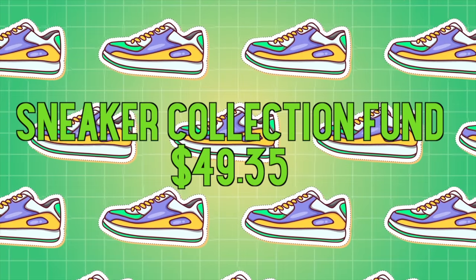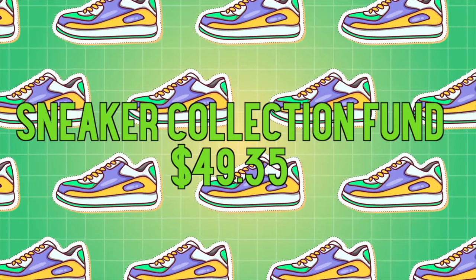Thanks so much for tuning in today, guys. We start things off with a sneaker collection fund of $49.35. Good news is, though, we did actually end up selling some sneakers.